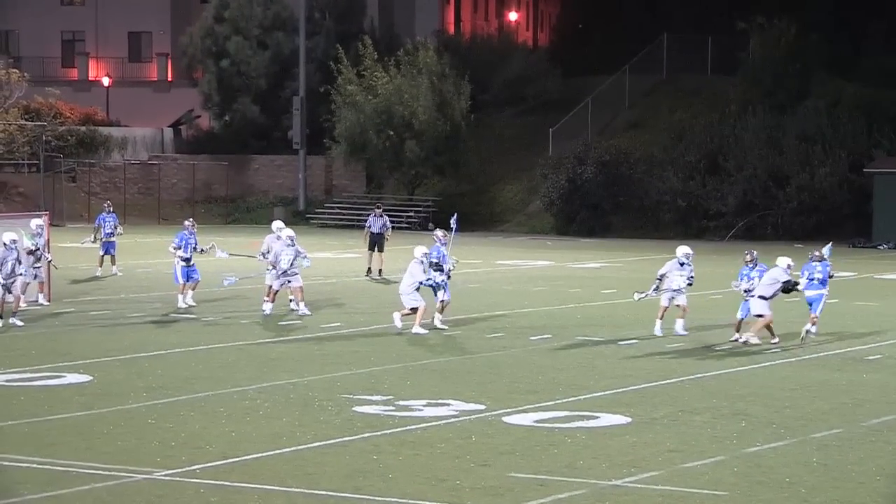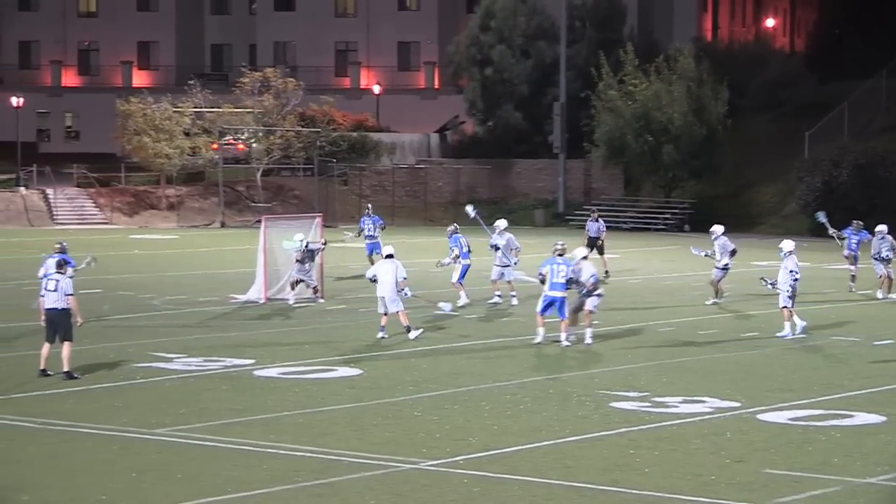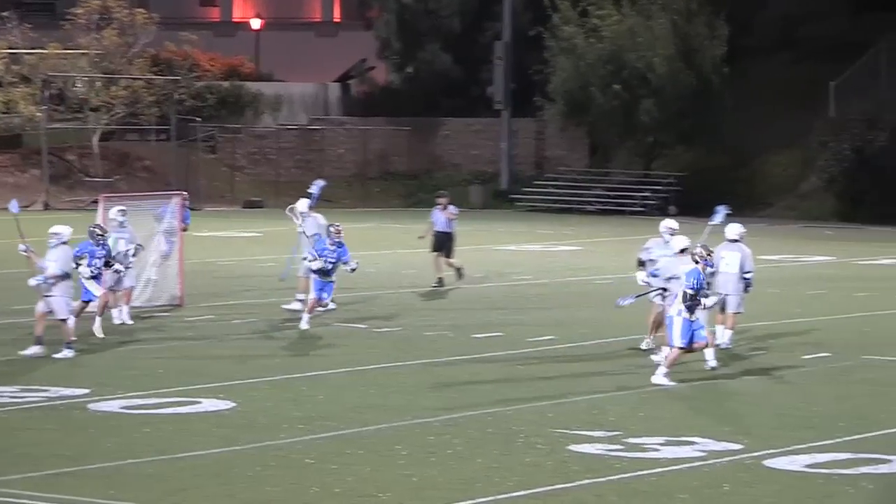Sergio Flores here playing a little two-man game. Sergio comes around, looks for Trevor Goodham. Trevor Goodham scores off the feed from the midfield.